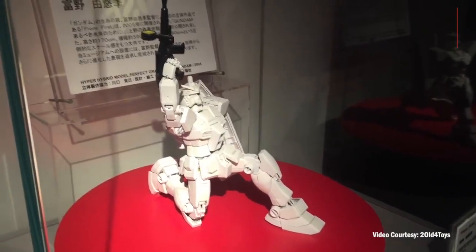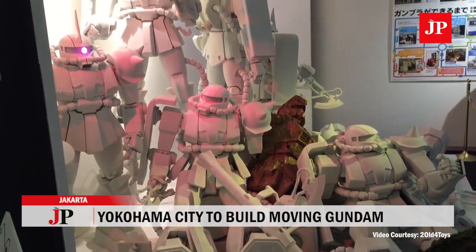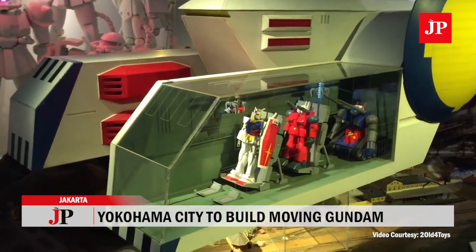During the Gundam 40th anniversary livestream, plans were revealed to build a moving Gundam through a project called Gundam Factory Yokohama, to coincide with the 2020 Summer Olympics in Tokyo. The latest Gundam is part of the Gundam Global Challenge project, with the finished mecha statue to become the third in Japan. The project announced that the moving Gundam will be erected at Yokohama's Yamashita Pier.